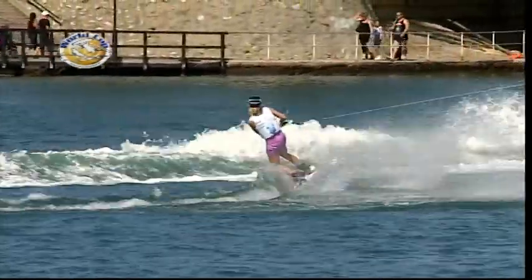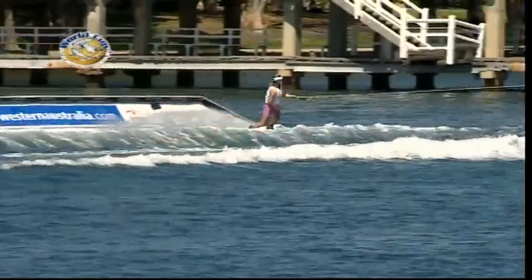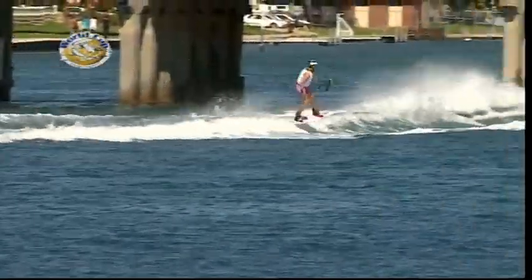Putting that one right out into the flats, and toeside off axis 540, straight into the slider there. Time for maybe one more trick — doesn't need it anyway.